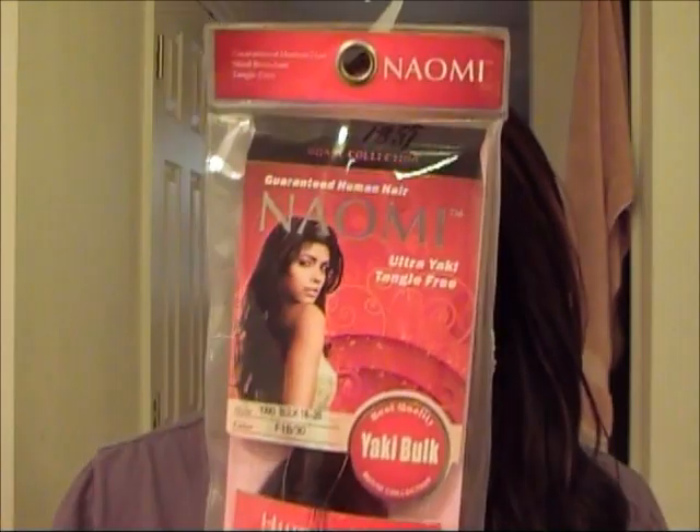It took me about two days to finish this up, but I was also packing since we were about to go out of town during that time — stopping and starting. It's been in now for about three weeks so it's a little old, but it still looks really good. The brand of hair I used is called Naomi — it's the ultra yaki bulk human hair, $18.99 a pack. I used two packs: half a pack of 1b/30 and a full pack of the 1b black.